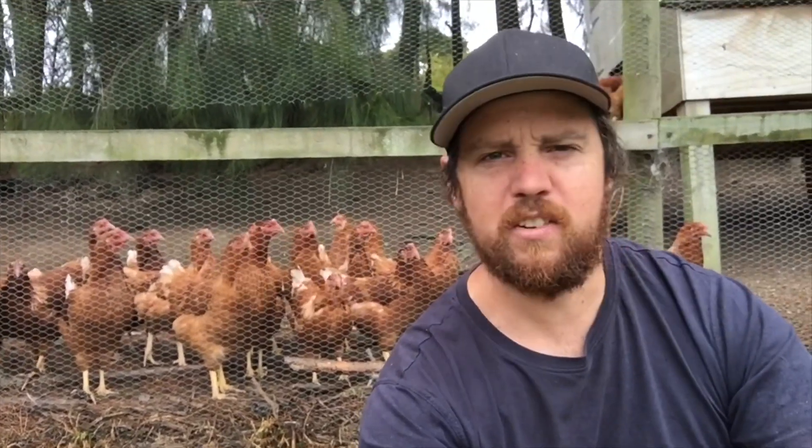Hey guys, Luke here from Feathering Down Homestead. Today I'm going to tell you what we do with all our chicken poo.